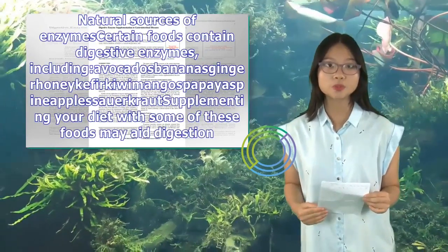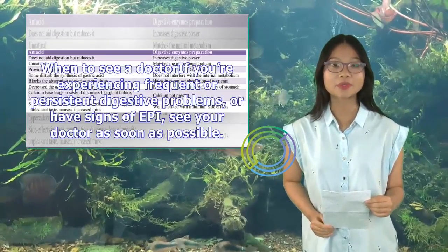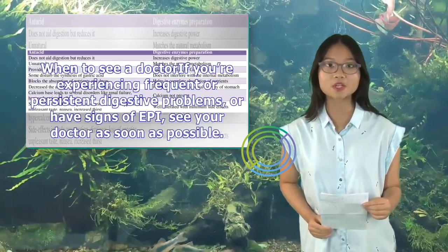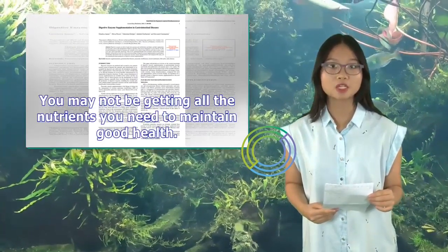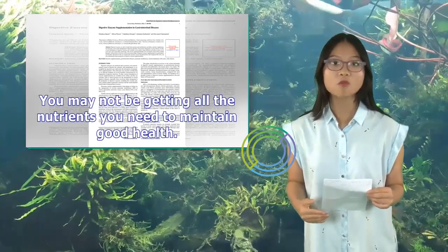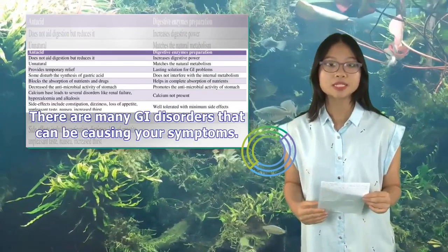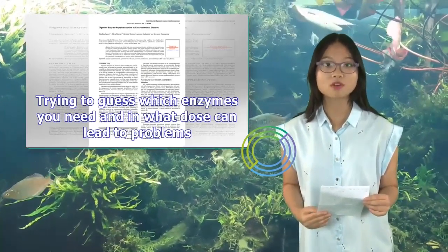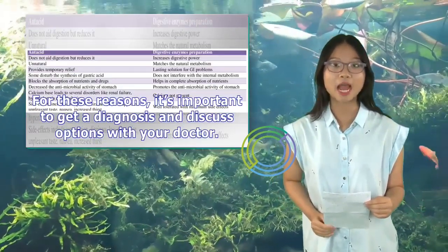When to see a doctor: if you're experiencing frequent or persistent digestive problems, or have signs of EPI, see your doctor as soon as possible. You may not be getting all the nutrients you need to maintain good health. There are many GI disorders that can be causing your symptoms, and trying to guess which enzymes you need and in what dose can lead to problems. For these reasons, it's important to get a diagnosis and discuss options with your doctor.